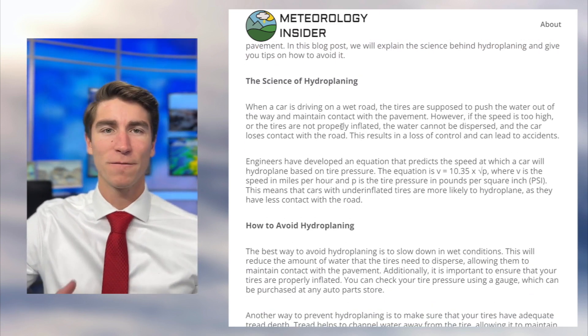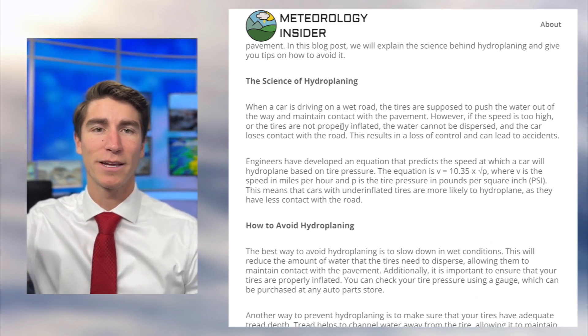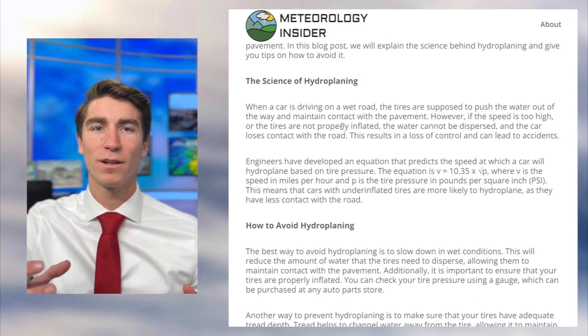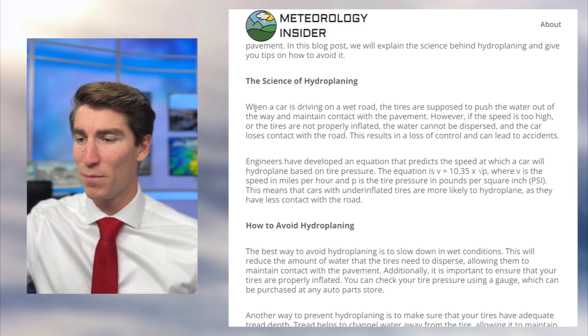I've heard there are a few different things that can play into hydroplaning — things like how new your tires are, the tread that they have, the tire pressure, and I'd also imagine how much rain is falling and how much water is on the roadways. Let's see if some of those end up being true.